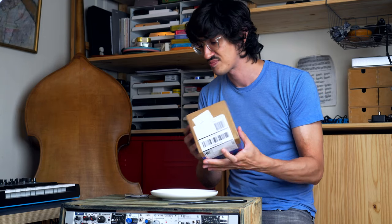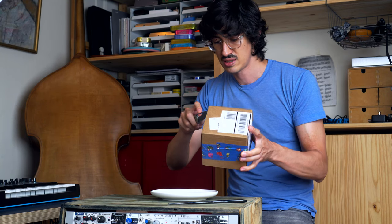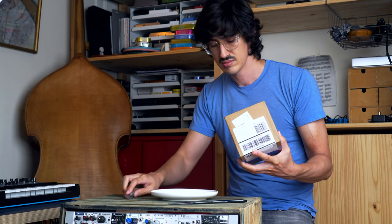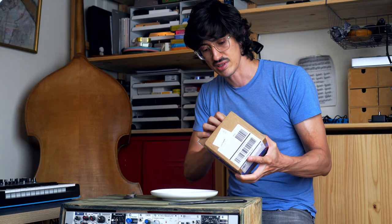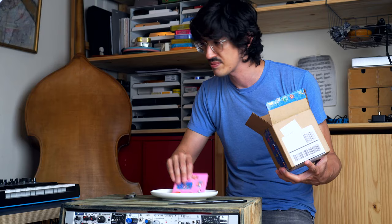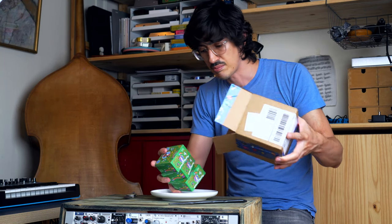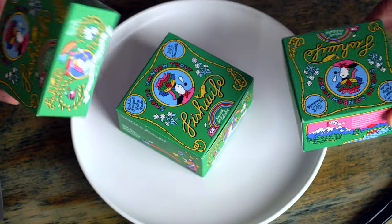We like these little touches. I'm going to open this up. We get a little paraphernalia. I don't think I got stickers last time. Let's get the stickers out of the way, and then inside we got three boxes of this stuff.